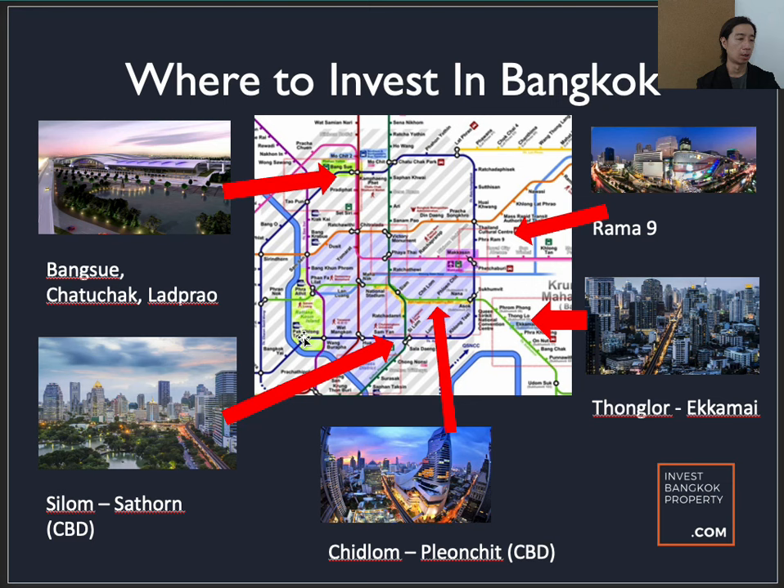Looking at the old map: now we can consider Bang Sue, Chatuchak, and Lat Phrao area. The Silom/Sathorn area is the so-called traditional central business district of Bangkok. The Chidlom/Ploenchit area — your Siam area — is also considered CBD, more like the shopping belt. The Rama 9/Ramintra area has grown considerably and is the so-called newer CBD. If you hear Thais say they work in Rama 9, there are quite a few multinational corporations with offices in and around Rama 9.